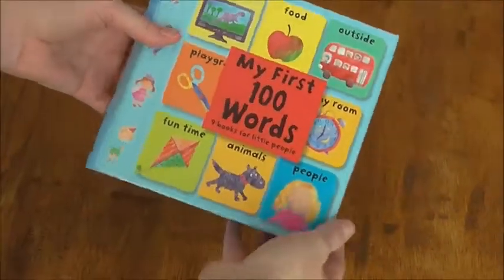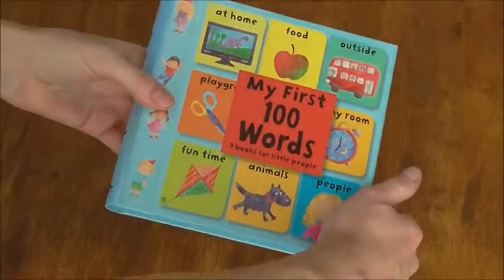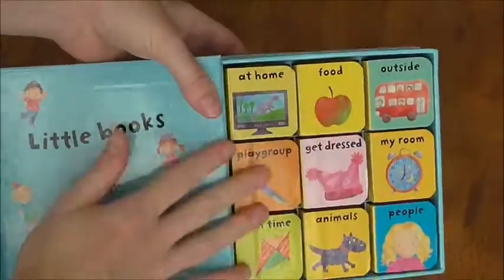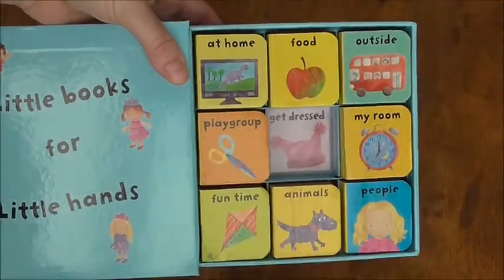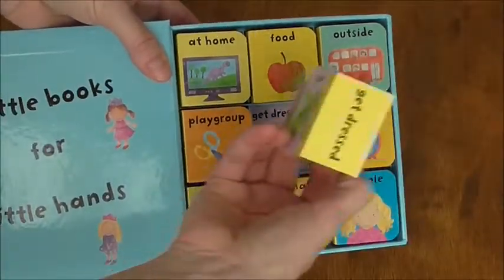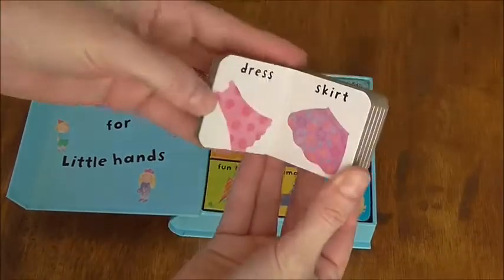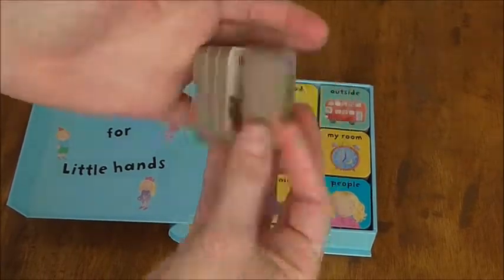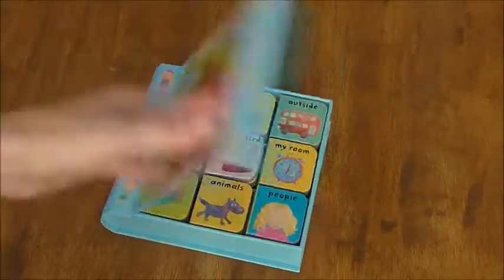These little nine books are just adorable — My First 100 Words, counting, animals. It's a magnetic little box, very thick and sturdy, and has nine individual books inside. If you look inside, you can match them, so it can be a little puzzle matching game. Kids tend to use these as blocks. Each one is perfect for the littlest fingers, introducing just one little thing at a time on each page. Really cute, great gift — a must-have for the little ones.